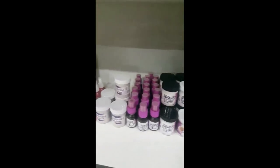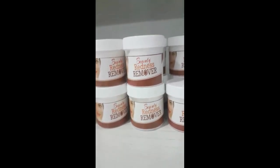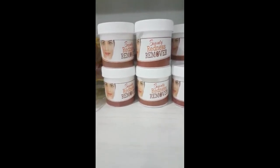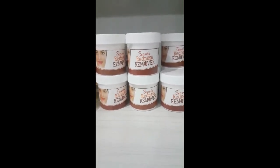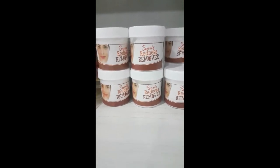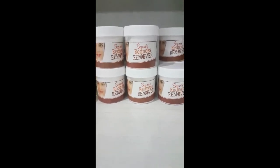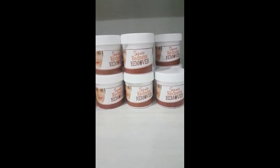The next on the list is our Beauty Redness Cream. If you have a red face — not a dark face — if your face is red, this beauty redness remover is going to remove it. It's not a cream — it's like a cleanser. You just apply it on and after 10 minutes, you go and remove it.